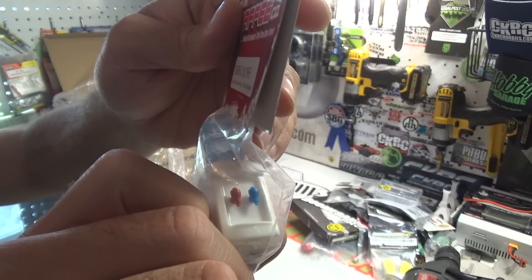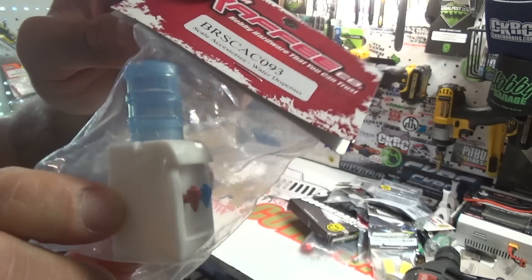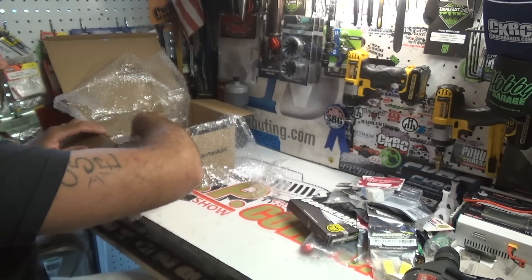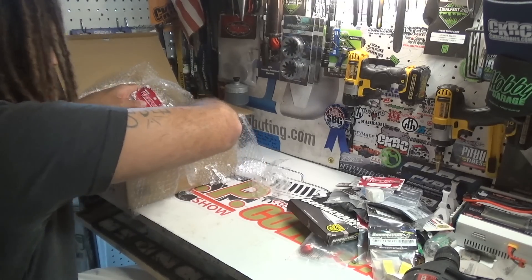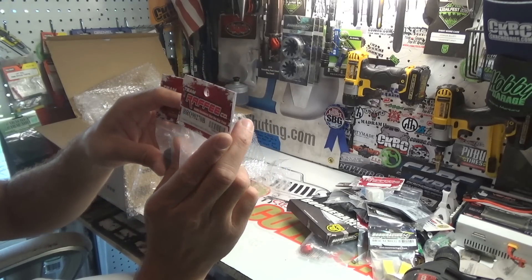Scale accessories — boom! This is a water dispenser, or water tank, as they call it. Pretty self-explanatory.